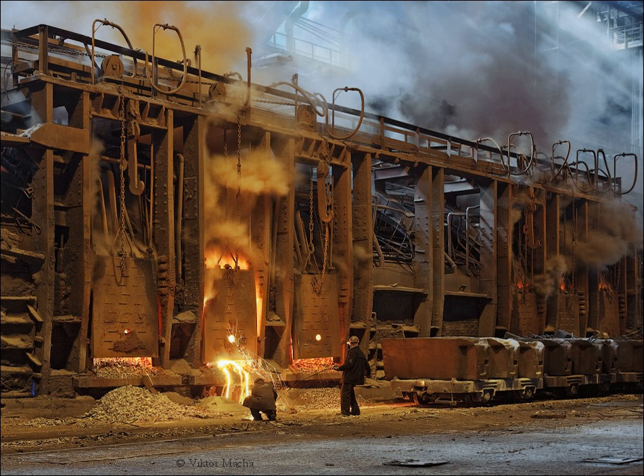Sir Carl Wilhelm Siemens developed the Siemens Regenerative Furnace in the 1850s, and claimed in 1857 to be recovering enough heat to save 70–80% of the fuel. This furnace operates at a high temperature by using regenerative preheating of fuel and air for combustion. In regenerative preheating, the exhaust gases from the furnace are pumped into a chamber containing bricks, where heat is transferred from the gases to the bricks. The flow of the furnace is then reversed so that fuel and air pass through the chamber and are heated by the bricks. Through this method, an open hearth furnace can reach temperatures high enough to melt steel, but Siemens did not initially use it for that.